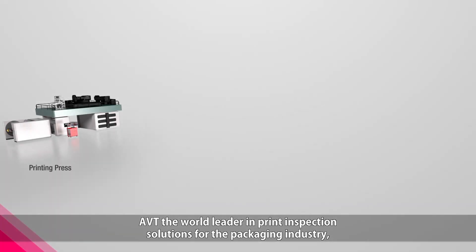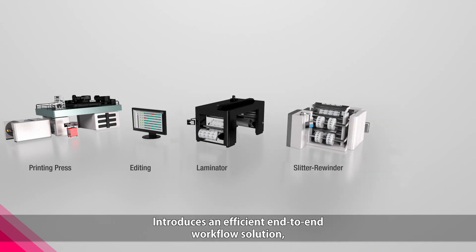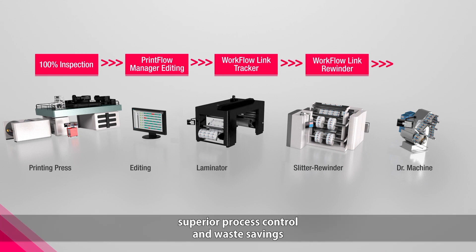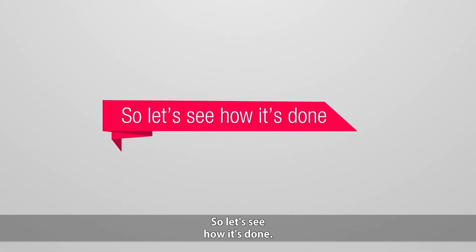AVT, the world leader in print inspection solutions for the packaging industry, introduces an efficient, end-to-end workflow solution to meet your print production needs. WorkflowLink enables the best of both worlds: superior process control and waste savings, and ensures that your customers receive defect-free material.